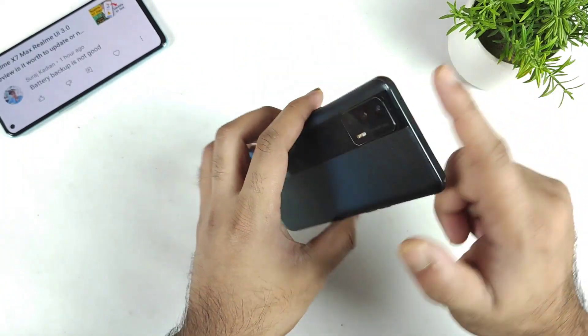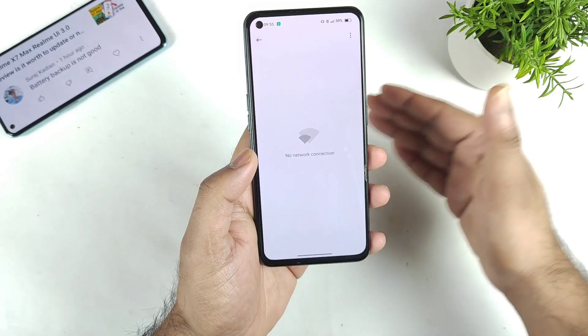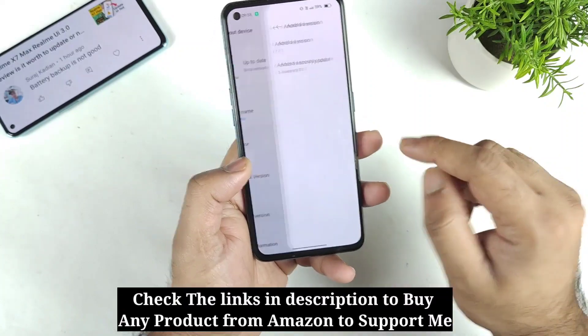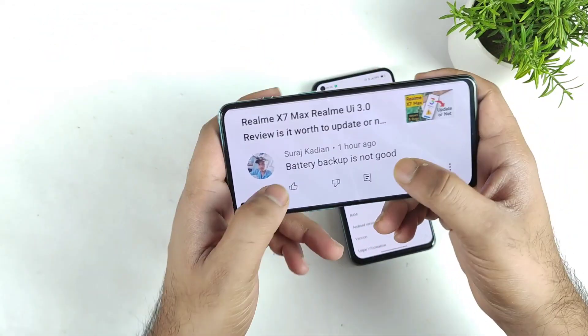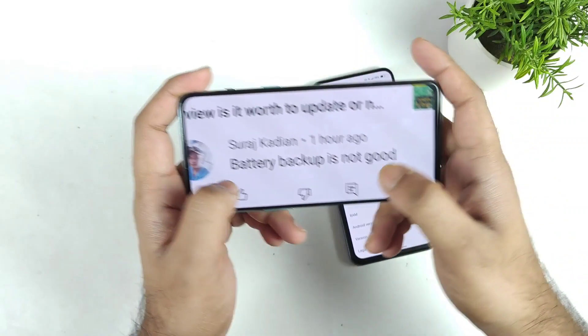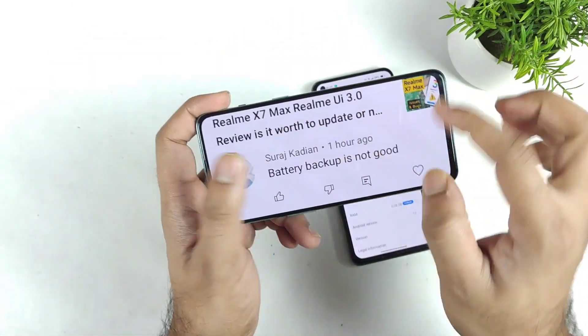I thought of testing it myself. This is the C.05 update which I received just a couple of days back — I think it's a general security patch update, not updated to February. Out of the comments I'm getting for the Realme X Max, maybe 7 out of 10 say battery is not good, and the remaining 3 say battery is good.